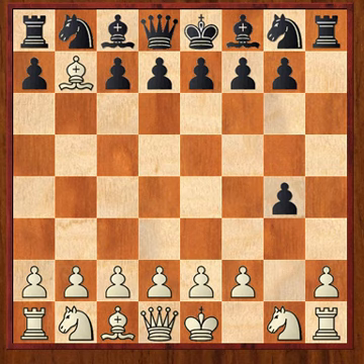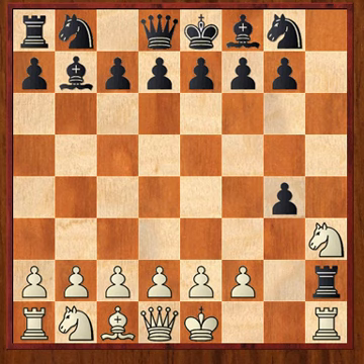Bishop takes b7, rook to h2, knight to h3, bishop to b7.